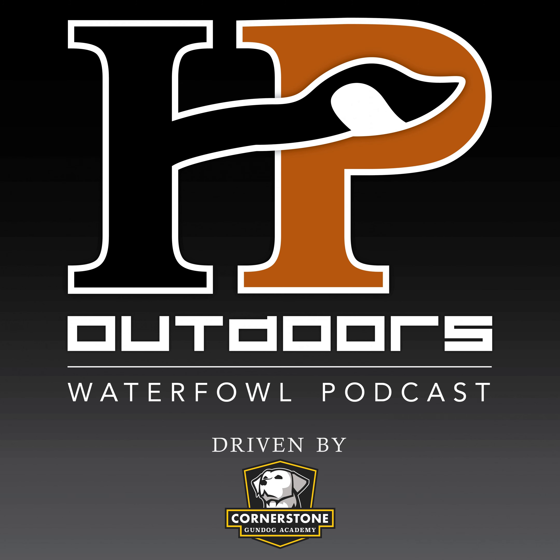Welcome to episode 153 of the HP Outdoors Waterfowl Podcast. I'm your host Josh Palm, and this week we are brought to you by Quack Rack — the premium decoy and gear hauling solutions for your UTV or boat. 100% American-made front racks, roof baskets, and rear racks. You can check out Garrett from Quack Rack — he was on with us in episode 75. Follow Quack Rack on Facebook and Instagram or by checking them out on the hashtag haul more, shoot more, or visit QuackRack.com.